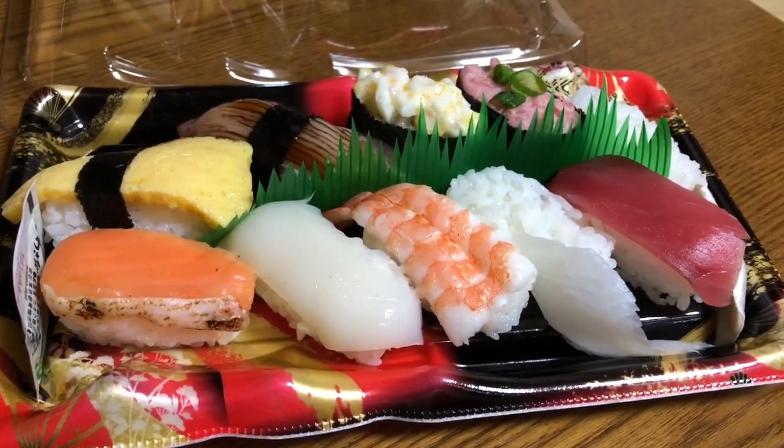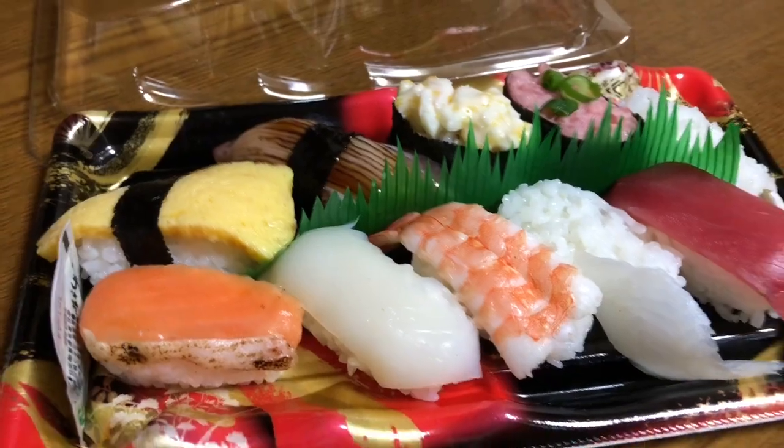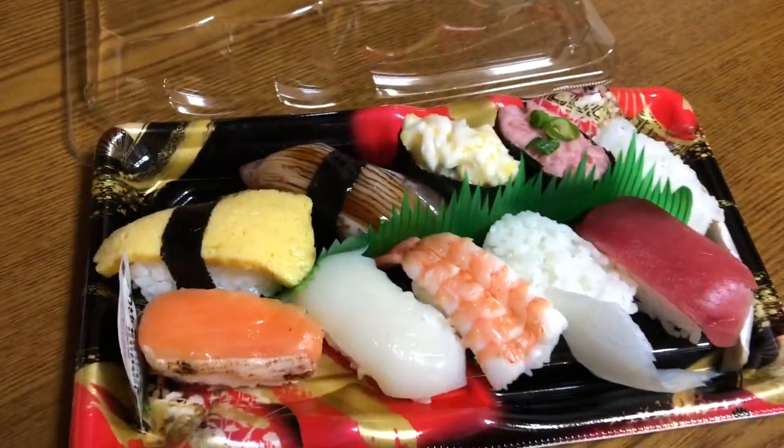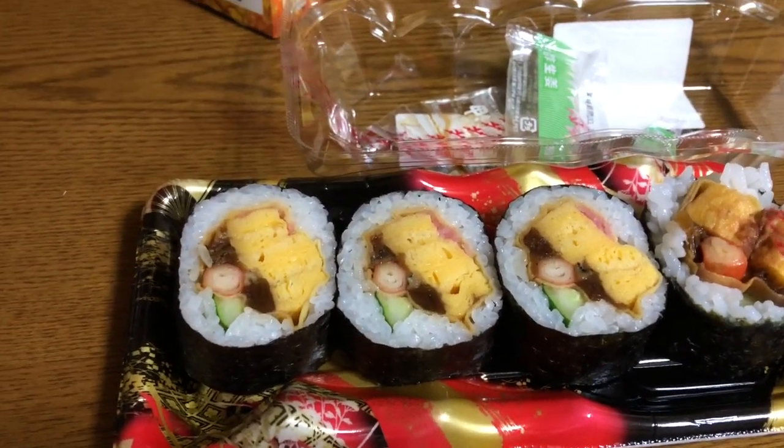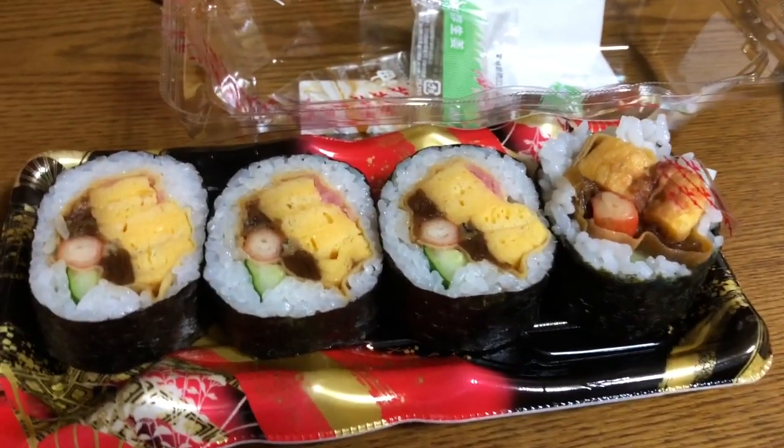Mga hilaw na karne, hilaw na isda — these are raw foods, guys. Okay, look at this. Ito naman ang sushi. Medyo boiled siya, medyo luto siya guys, kaya madaling kainin.